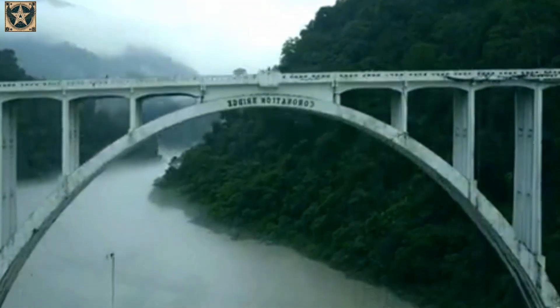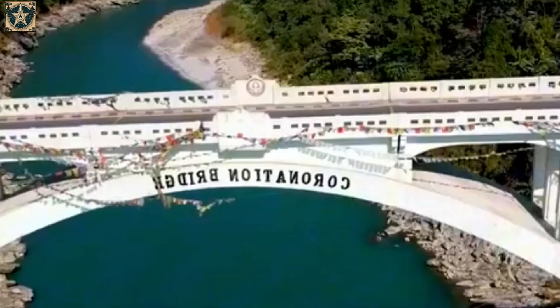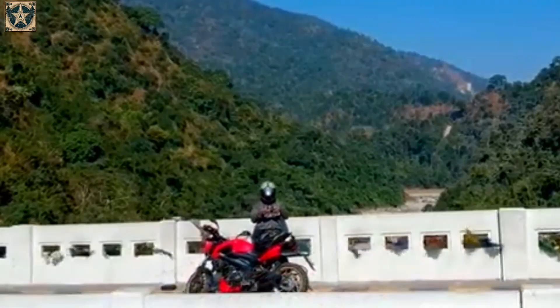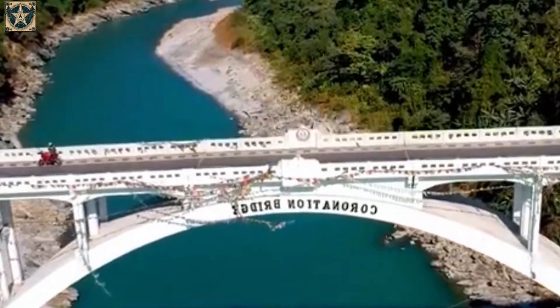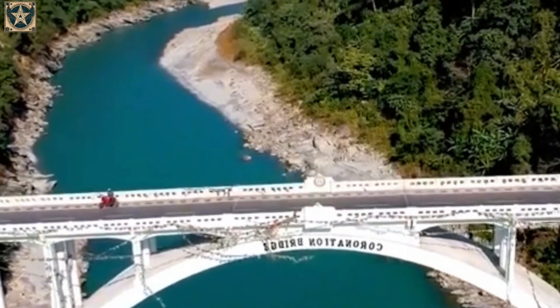The speed limit on Coronation Bridge is between 50 and 70 kilometers per hour, though vehicles typically travel at an average of 40 kilometers per hour. The bridge is open 24-7 and is toll-free. The ideal time to visit is from October to February, as this hilly region often experiences heavy rainfall.